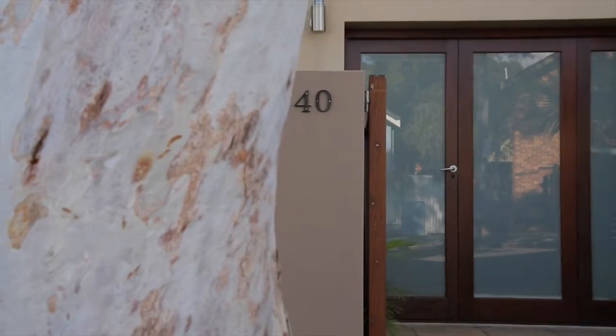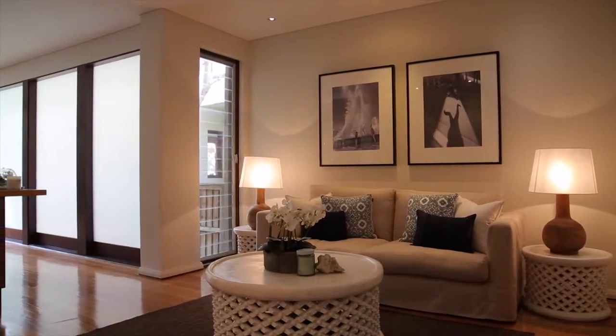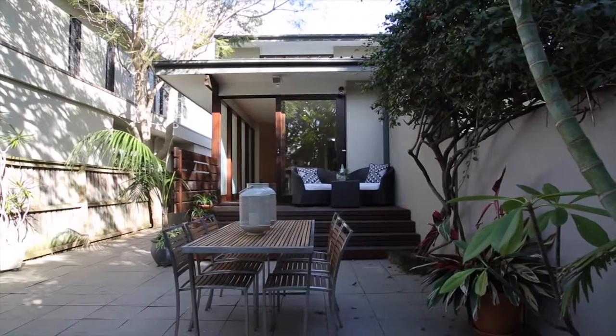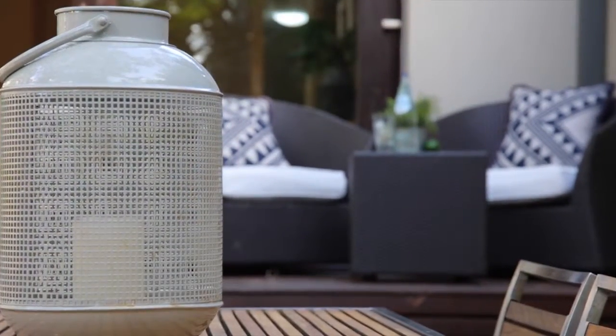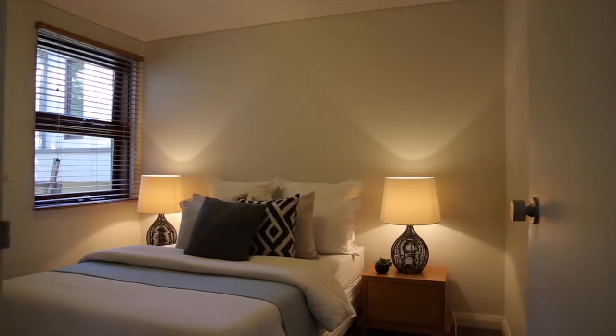Every aspect of this torrens-titled multi-level retreat is well thought out, with its contemporary design, modern finishes, and flowing light-filled interiors, which all spill onto the north-facing entertainers patio and lush tropical gardens. What I love the most about this generous three-bedroom home is the open lounge, kitchen, and dining area, perfect for entertaining friends and family all year round.